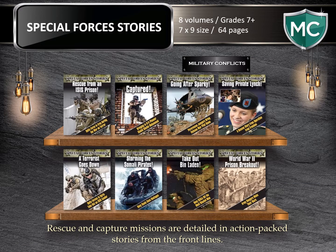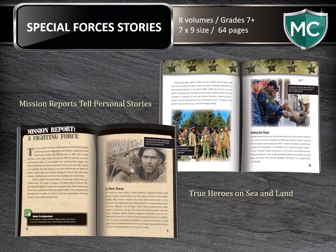Rescue and capture missions are detailed in high-interest, action-packed stories from the front lines. These books are 64 pages in length. This series takes a look, past and present, at real-life Special Forces missions, high-profile rescue missions and secret captures on the sea and on the land. Each book in this eight-volume set covers the details of a mission while providing contextual details about each service and the job they do.